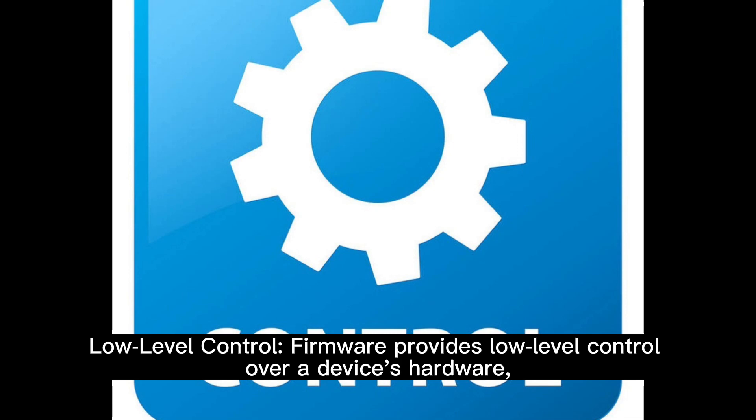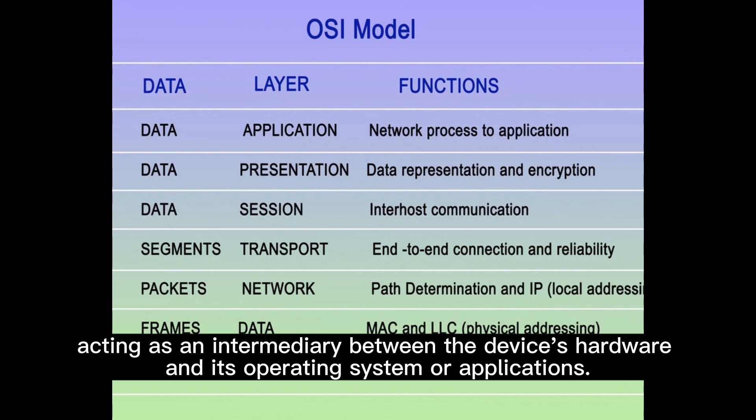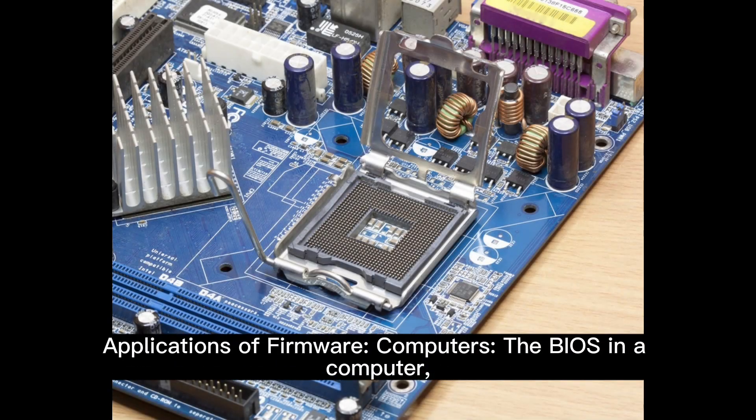Low-level control: firmware provides low-level control over a device's hardware, acting as an intermediary between the device's hardware and its operating system or applications.